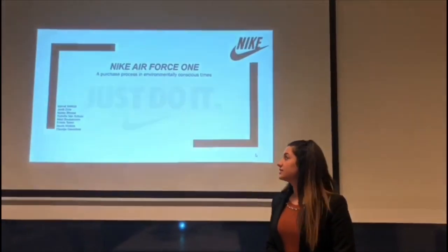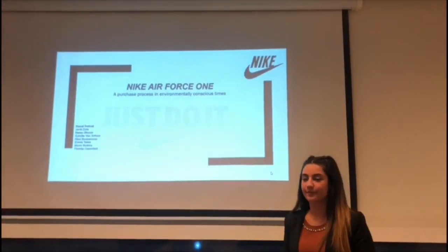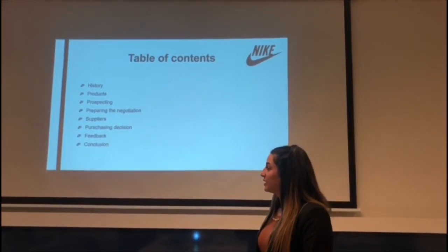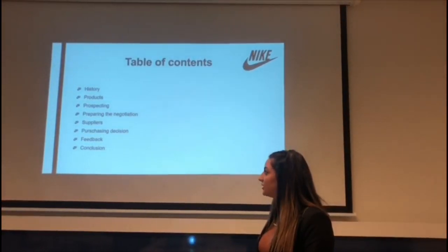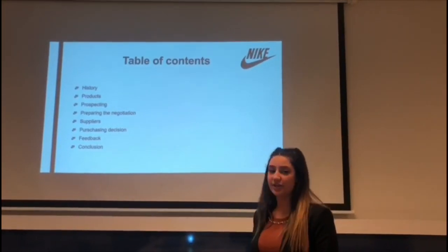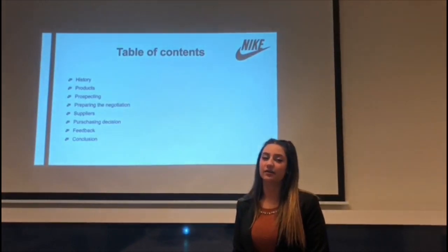Hello everyone. Today I'm here with my colleagues to present our chosen company Nike, specifically the product Nike Air Force One. First, we are going to tell you something about the history of Nike, the materials used for making Air Force One, and prospecting. Jordi is going to cover negotiation preparation, we will discuss supplier selection, Sibella will cover the purchasing decision, and Flourcher will give the conclusion.